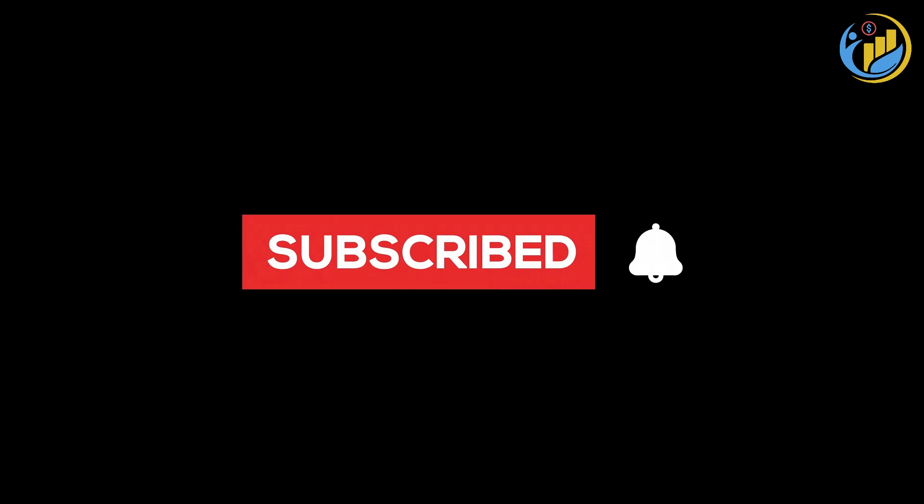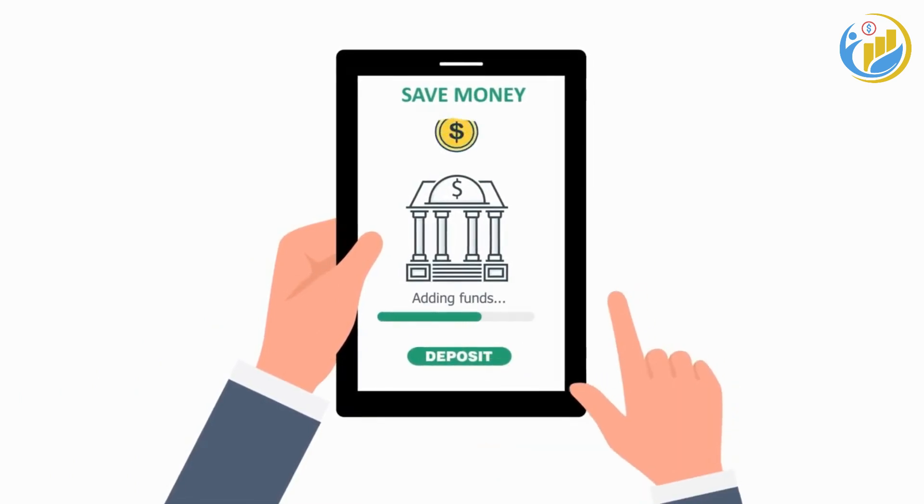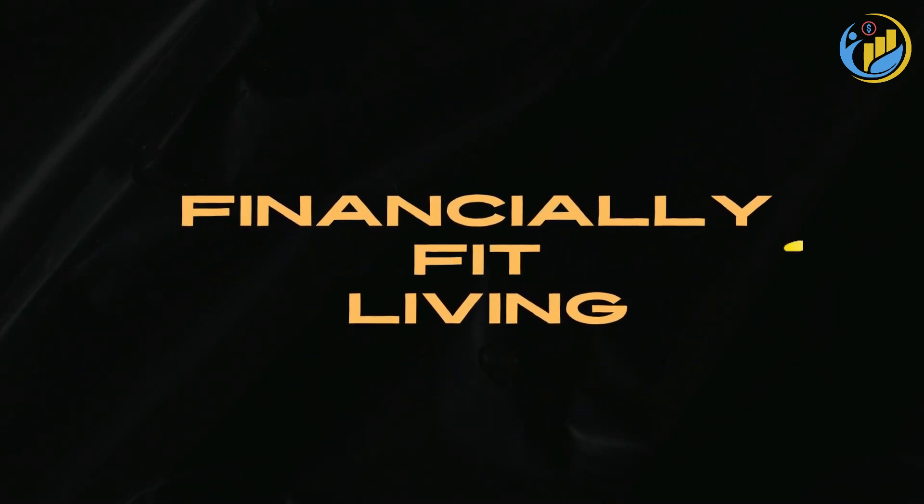Don't forget to subscribe and turn on notifications so you won't miss out on our future videos full of helpful tips and strategies for achieving financial freedom. Until next time, this is Financially Fit Living, signing off.